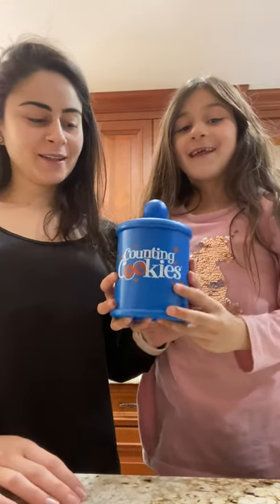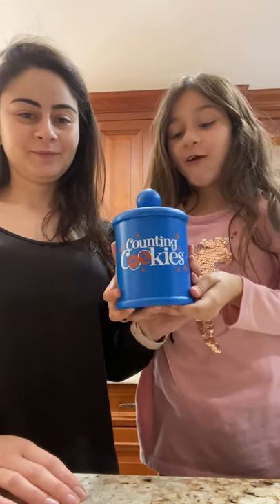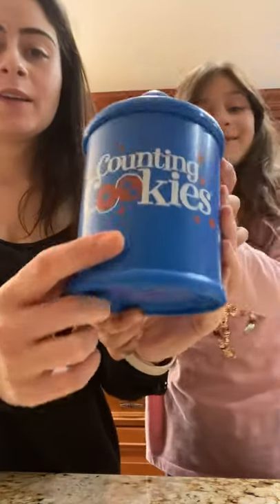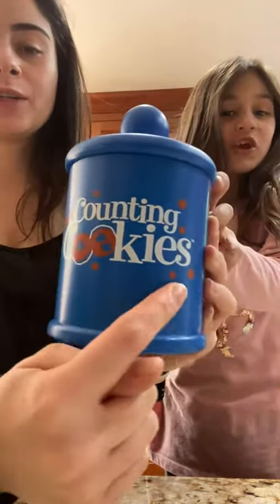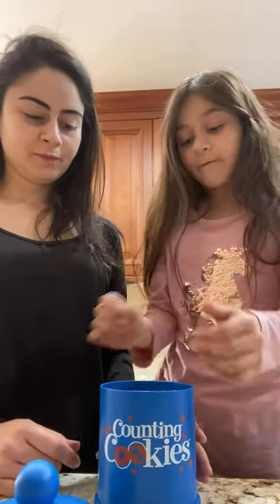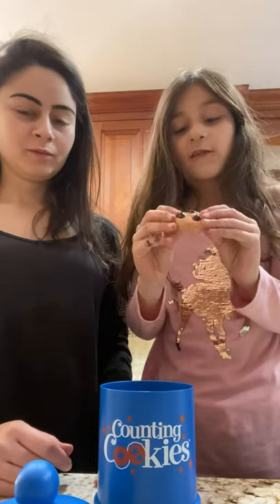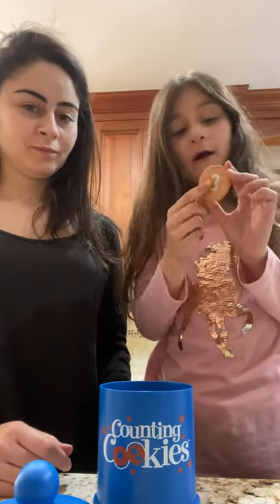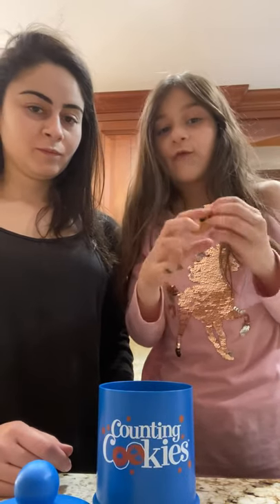Hi friends! Today we're gonna be counting my brother's cookies. So they have chocolate chips — the numbers on the back tell you how many. If on the back it says three, the chocolate chips have one, two, three.